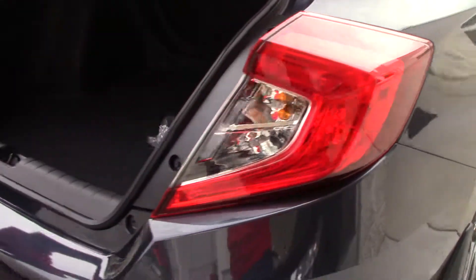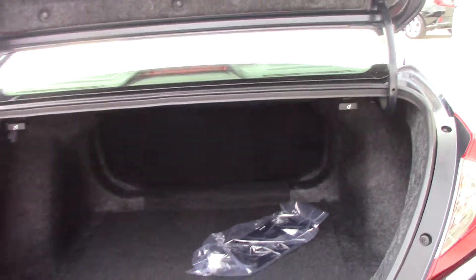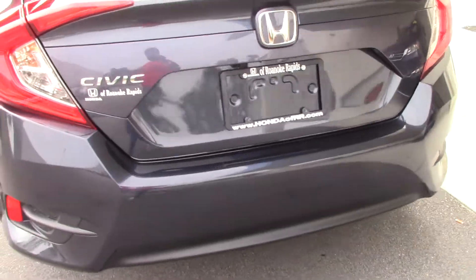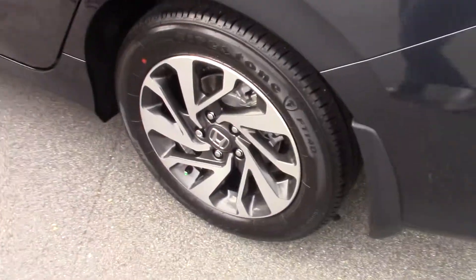The rear of the Civic EX has lots of cargo space and a 60-40 rear fold down seat. Civic EX also comes with satellite radio as well as sunroof and remote start.